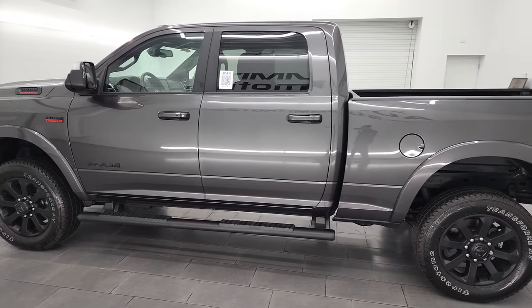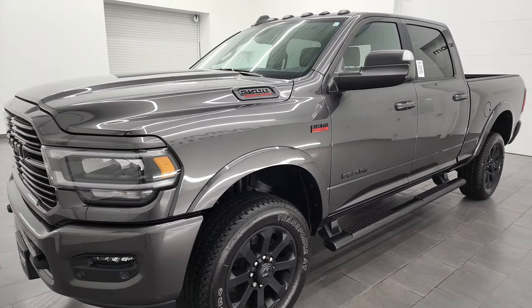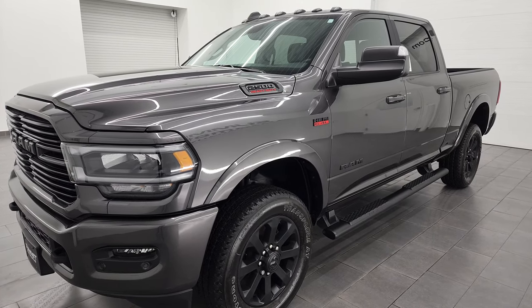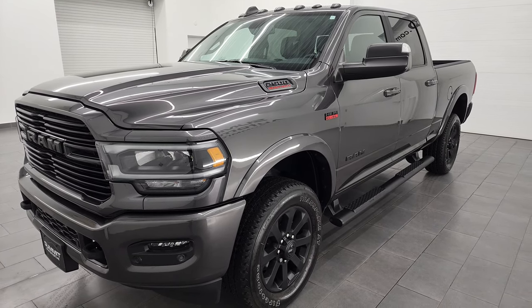This 2022 Ram 2500 has the 6.4-liter V8 Hemi engine, paired up with the 8-speed automatic transmission. It's going to be capable of towing up to 14,580 pounds and has a max payload of 2,949 pounds. Found those numbers on Ram's tow guide website — I'll link that in the description below.